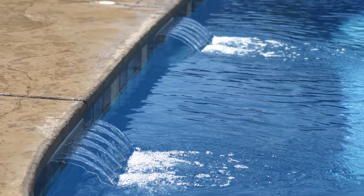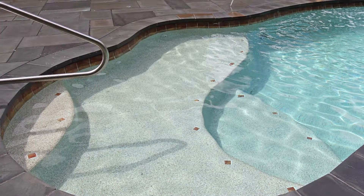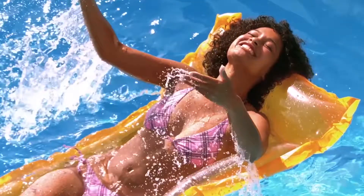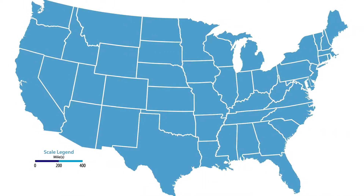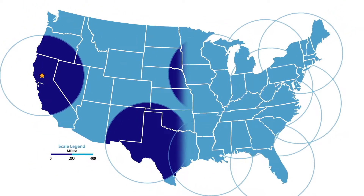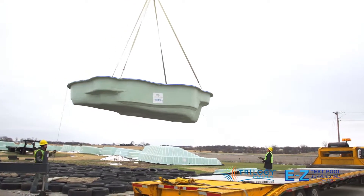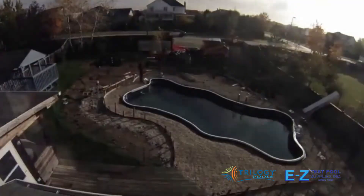Lighting, water features, mosaics, waterline perimeter tile, inlaid step, and bench tile — there are a gazillion features that can be added to make your fiberglass pool perfect for your specific needs. And because we outfit each fiberglass pool in one of our eight production facilities, we are able to simplify and accelerate the installation process, saving time for both pool dealer and homeowner.